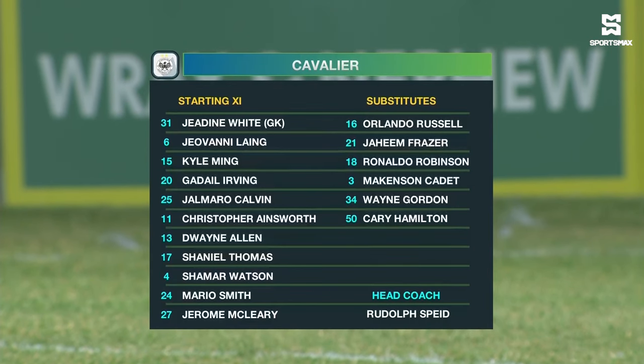Up top: Shanil Thomas, Jerome McCleary — the 20-year-old from Antigua and Barbuda — Jalmara, Calvin.